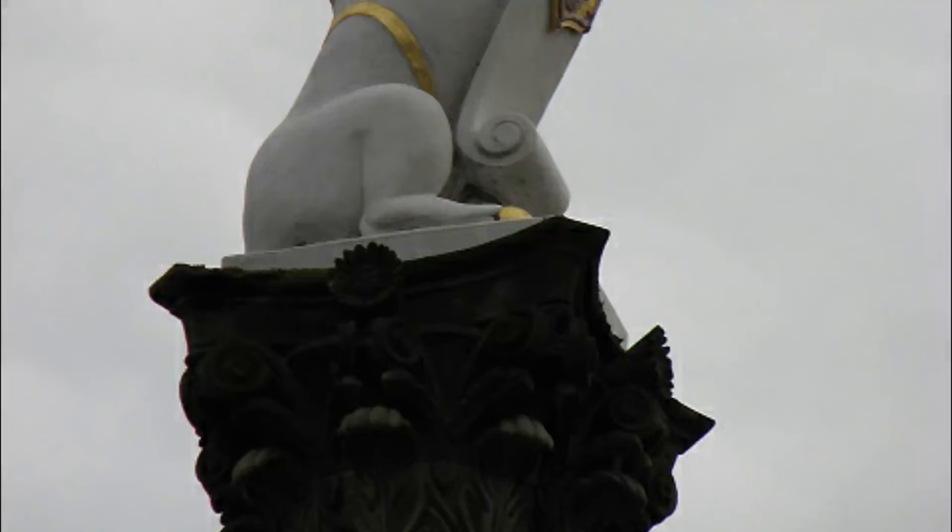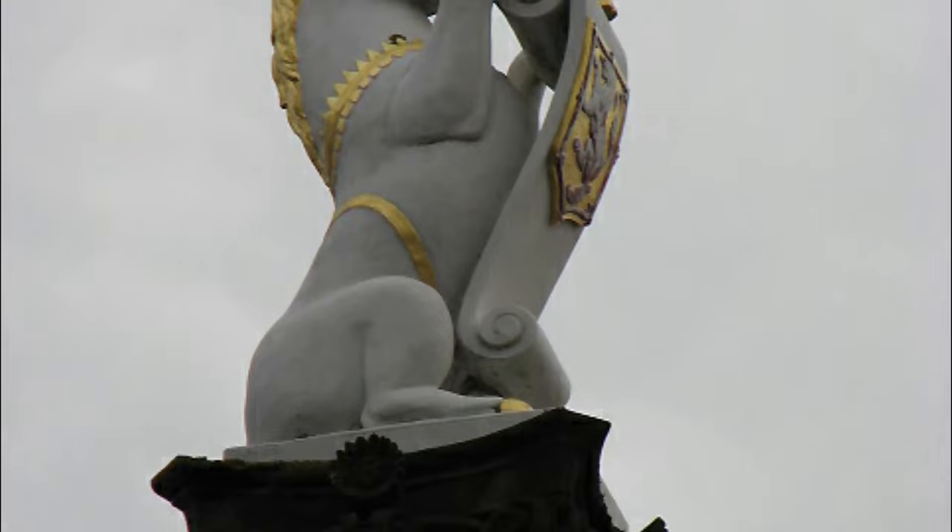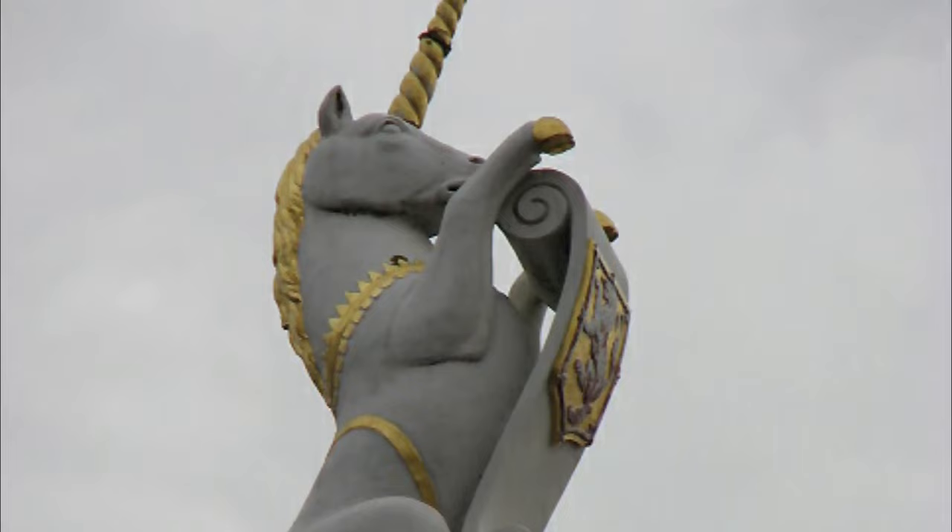Number five: Mercat Cross. Also in Castle Gate, diagonally opposite the Tollbooth Museum and adorned with a white unicorn, stands the Mercat Cross. This elaborate and highly decorated medieval symbol of Aberdeen's right to hold a market was built in 1686 by the city's guild of merchants.